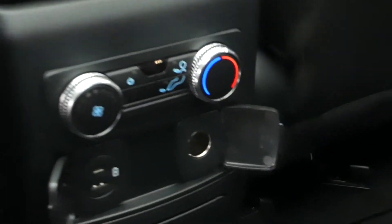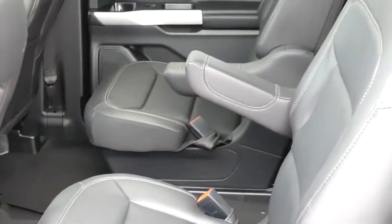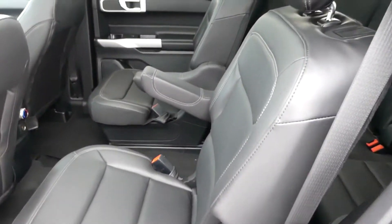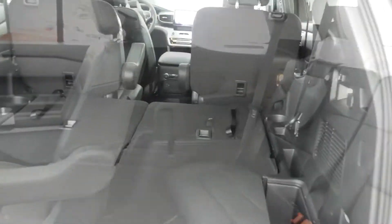The second row features its own climate control, a 110-volt outlet, a power port, as well as seats that easily fold away to reveal access to the rear row. The third row seats also easily fold down for extra cargo space should you ever need it.